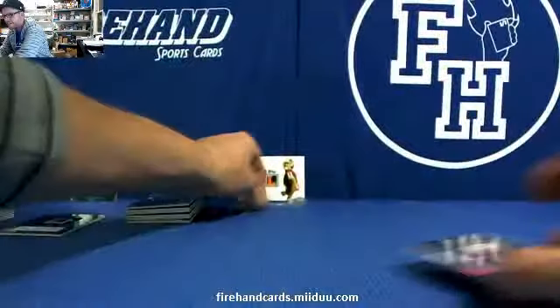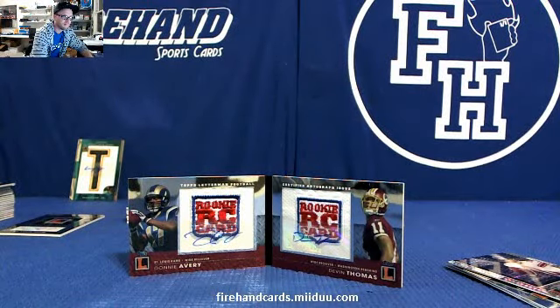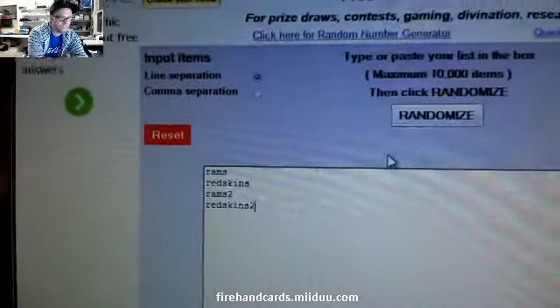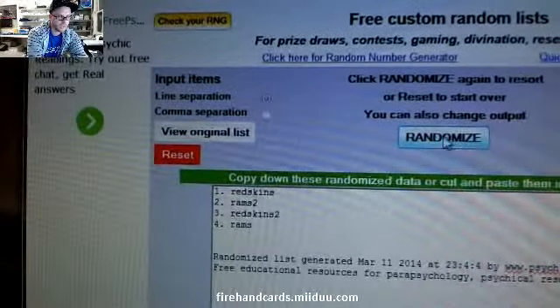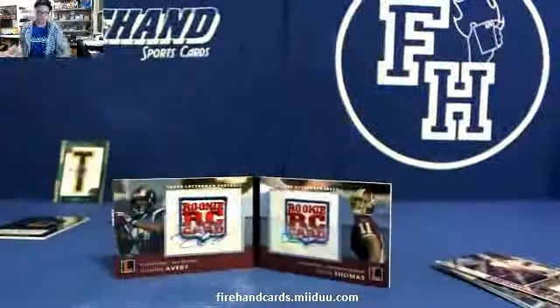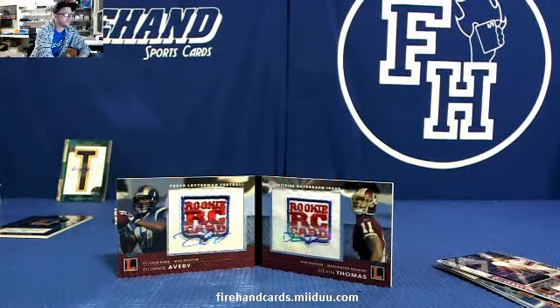Alright, let's do these randoms — Rams and Redskins. The Hitless Team one I'll do later. The Jags card — Rams and Redskins, good luck. Top spot wins three times — that's one, two, and three. The Redskins win. Congratulations to the Redskins — Roostin17. It's the book. Alright, that was our second go. That pops the Letterman. Thanks everybody for joining. Peace.